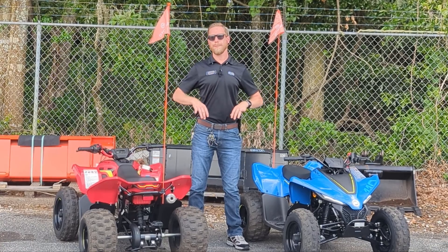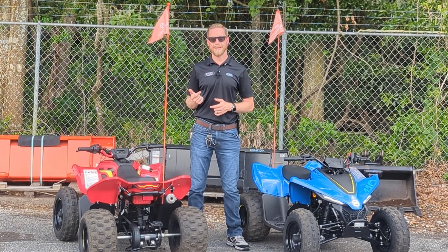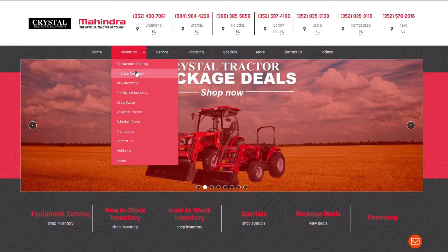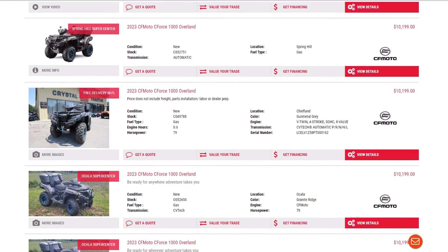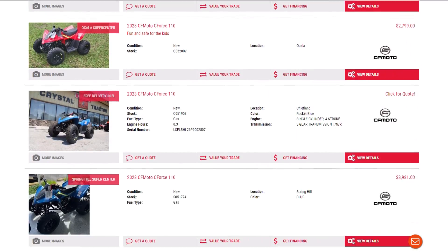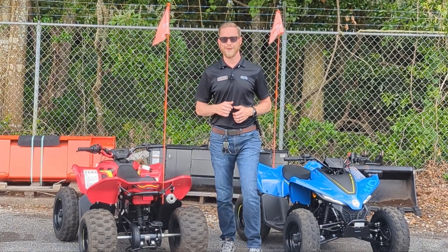So now that I've told you all about the C-Force 110, I hope this has been an informative video. If you have any more questions, you can give us a call at Crystal Tractor of Ocala at 352-835-3130, or visit our website at crystaltractor.com, where you can view all of our C-Force inventory as well as our tractor and lawnmower inventory. We're going to finish this video out with some clips of these little guys and what they're capable of.